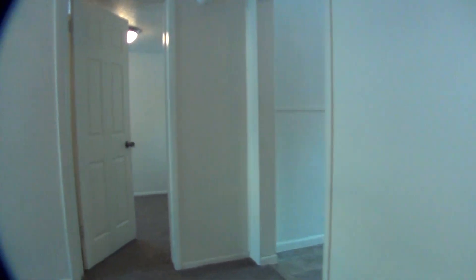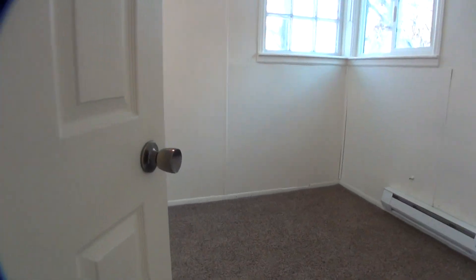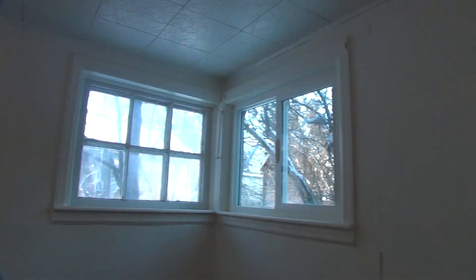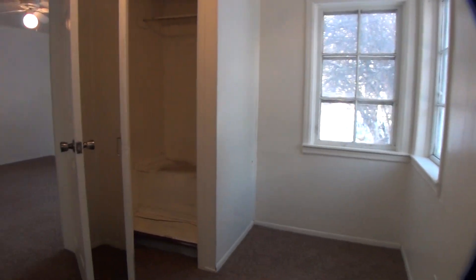In the other corner of the living room is the bedroom. This is a one-bedroom unit. There are a couple of windows in here and a closet there as well.